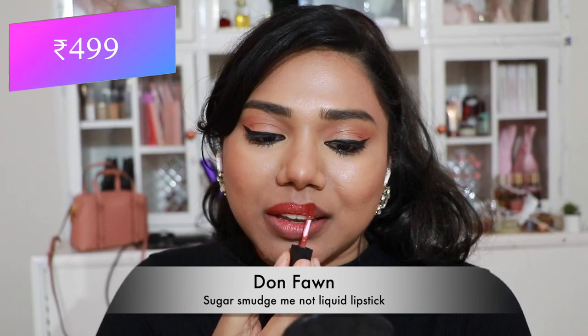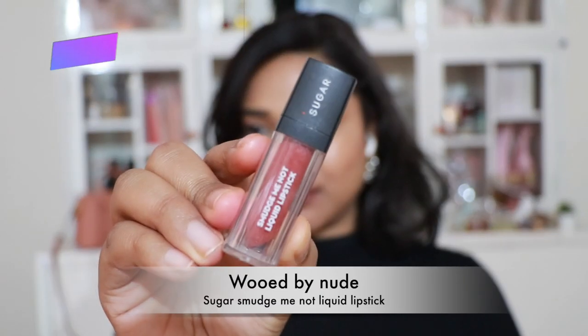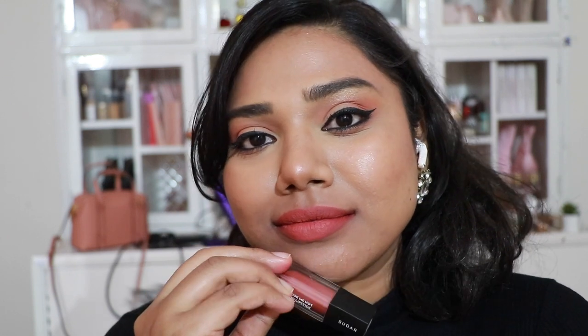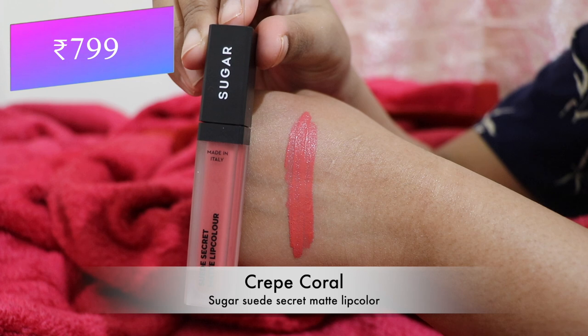Then Sugar Smudge Me Not Liquid Lipstick in 'Dawn Fern' — a pretty peachy brown lipstick with peachy undertones, a little warmer, stunning, and most flattering for dusky skin tones. And 'Wood By Nude' — my most favorite peachy nude shade that I reach for constantly, but the formula is extremely drying on the lips.